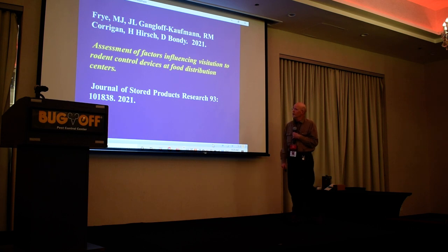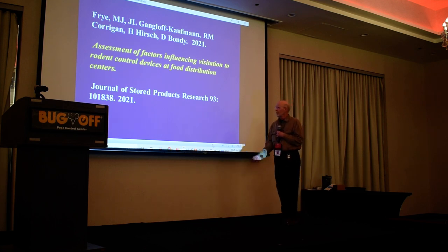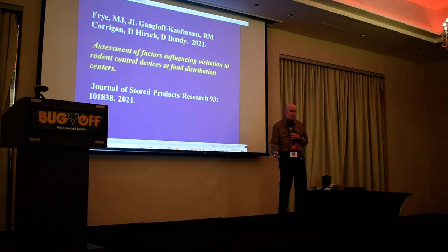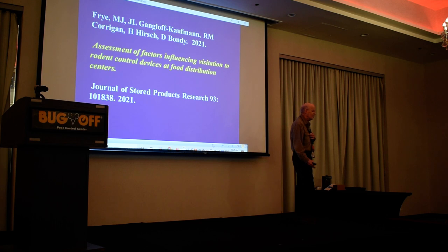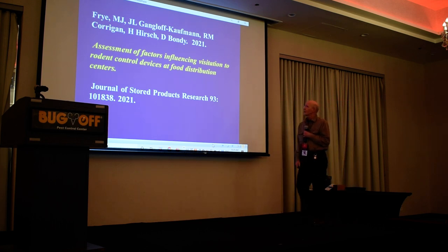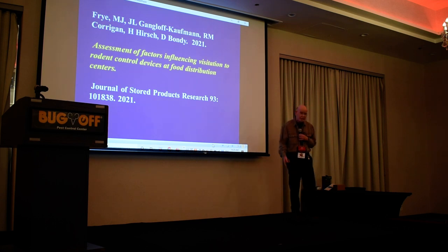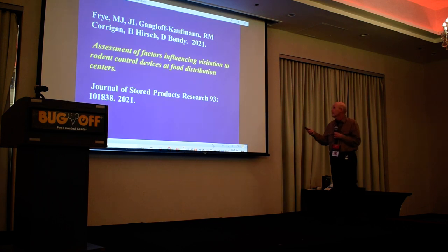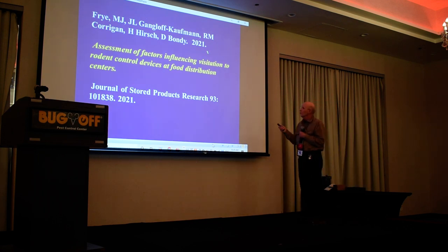We published this paper just a couple of months ago. Bill Robinson and I were talking about this. Finally, after all these years, the paper — by Matt Fry from Cornell, Jody Gangorff-Kathman, myself, and others — was published in 2021. The title is: Assessment of Factors Influencing Visitation to Rodent Control Devices at Food Distribution Centers.